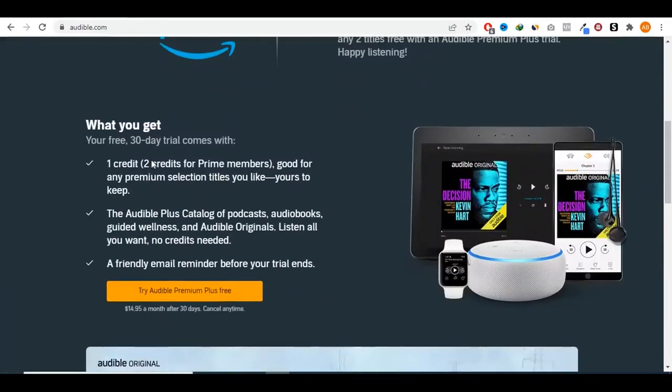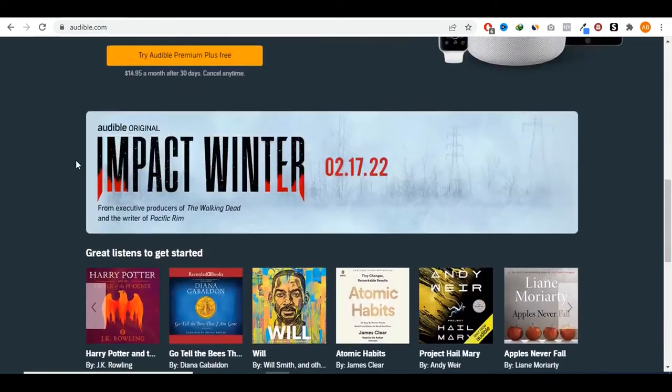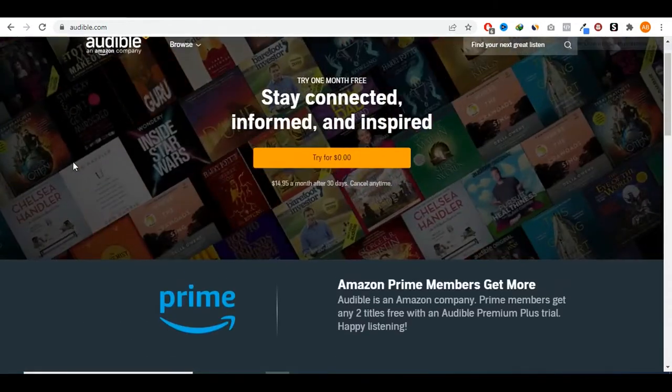I'm sure you already know Audible, which is affiliated with Amazon — it's a website with a huge selection of audiobooks that you can listen to. They've been around for a while now, and nowadays it's very hard to find the time to sit down and read a book for two or three hours a day. Most people are really busy, either with work or other things in their life.